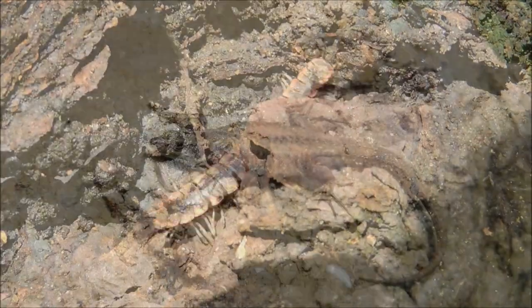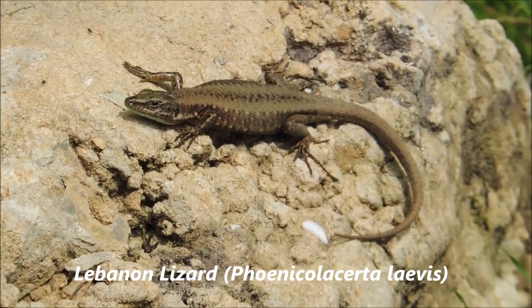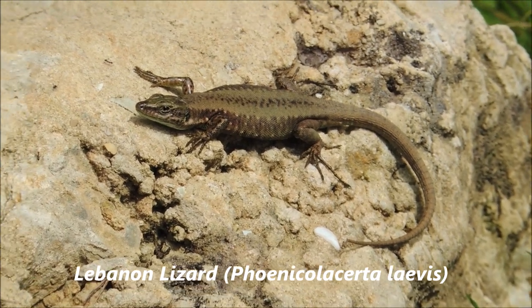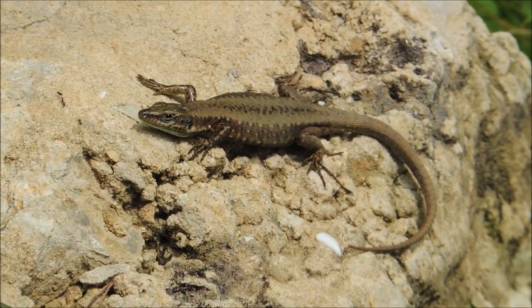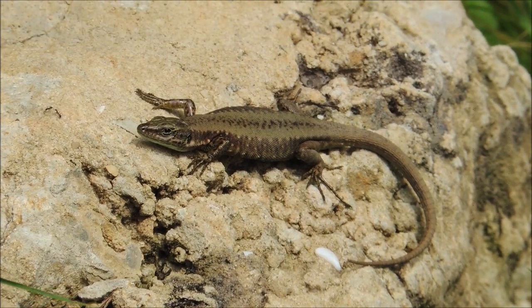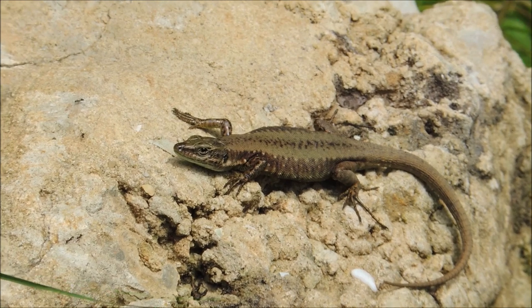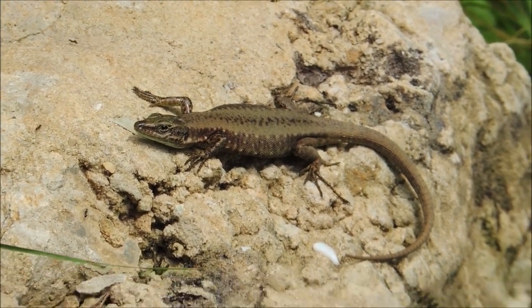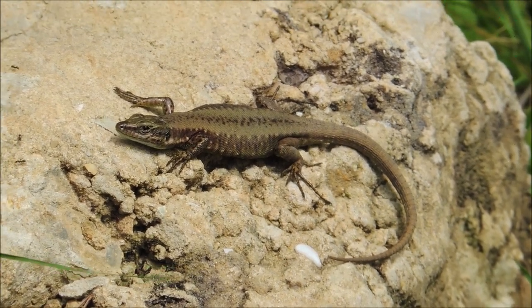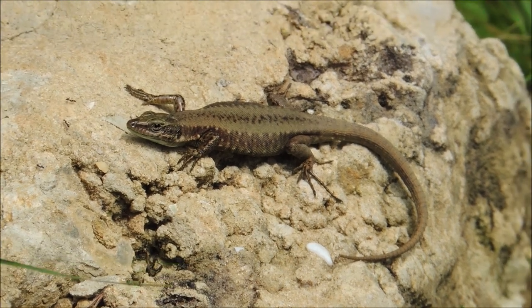Here we have a gravid female Lebanon lizard, Phoenicolacerta laevis. It's sunbathing and heating up its body so the eggs will be ready to be laid. I'll try to find a male — males are pretty colorful these days, with beautiful turquoise throats. I managed to spot some but sadly they escaped before I was able to film them.